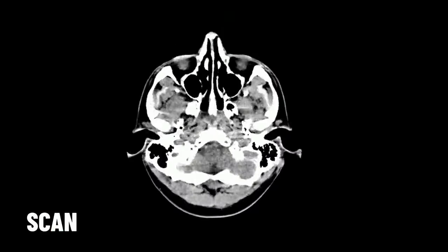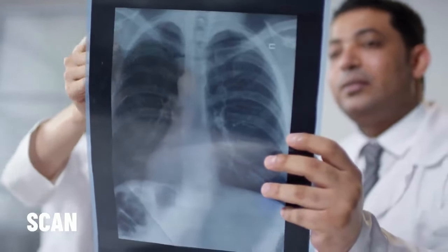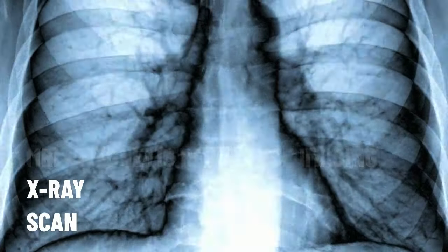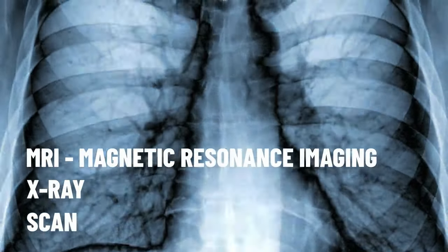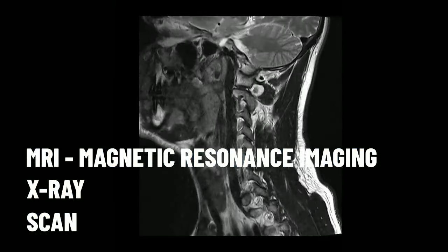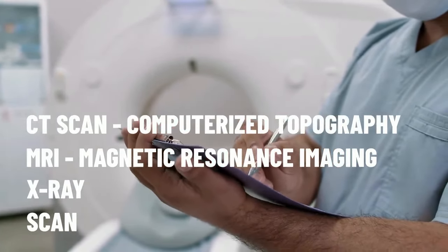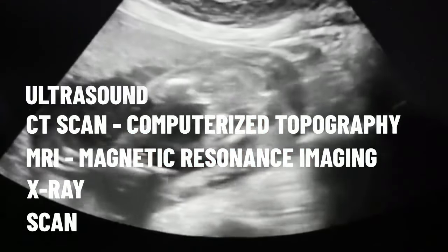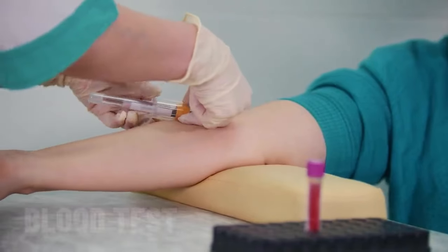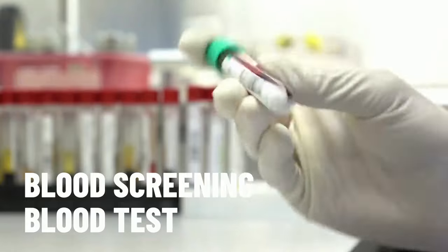Next up for our hospital vocabulary, let's look at different types of scans. A scan is a testing method, and these include x-ray along with MRI, which stands for magnetic resonance imaging. There is also the CT scan — CT stands for computerized topography. There is also the ultrasound, which is commonly used during pregnancy. Another common type of test in the hospital is a blood test, sometimes referred to as a blood screening.